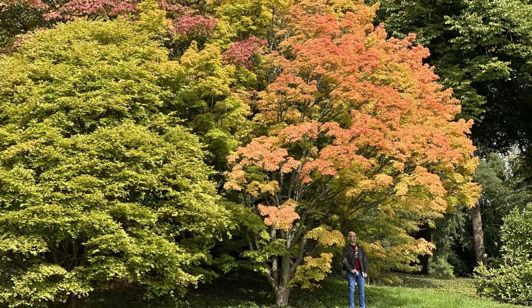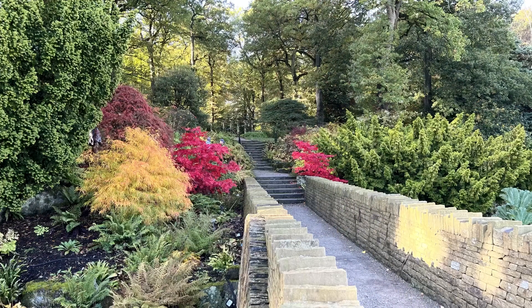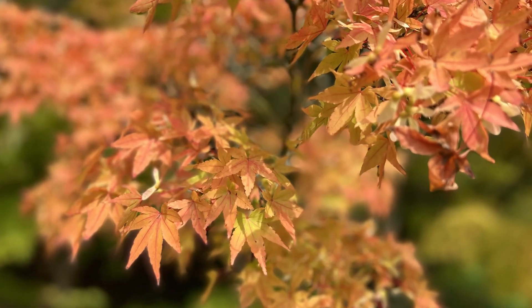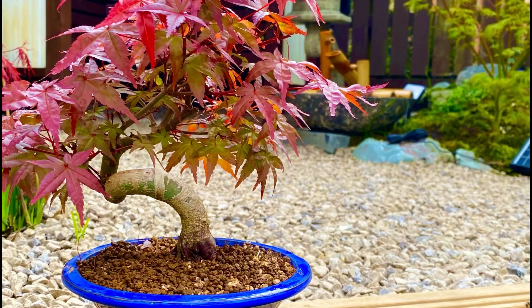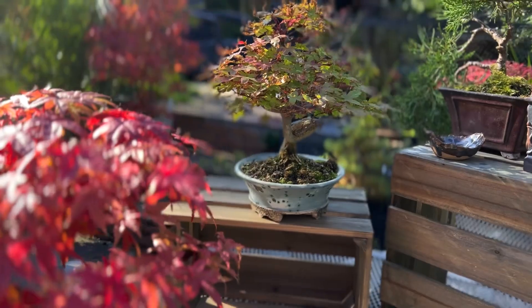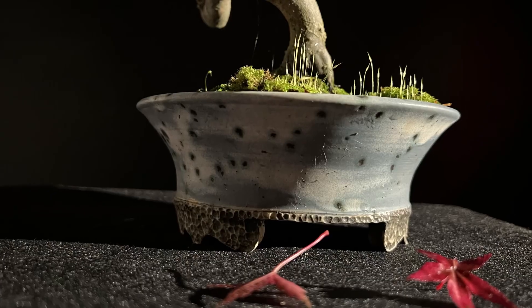As autumn progresses, deciduous trees go through leaf senescence. The process of abscission will occur in the more delicate and exposed parts of the tree — i.e. the leaves. Valuable chemical compounds that can be broken down and reused will be drawn back into the tree, such as green chlorophyll, causing the dramatic autumnal changes in colour with golds, oranges and reds. The leaves will eventually be closed off from the tree, causing them to separate and drop.